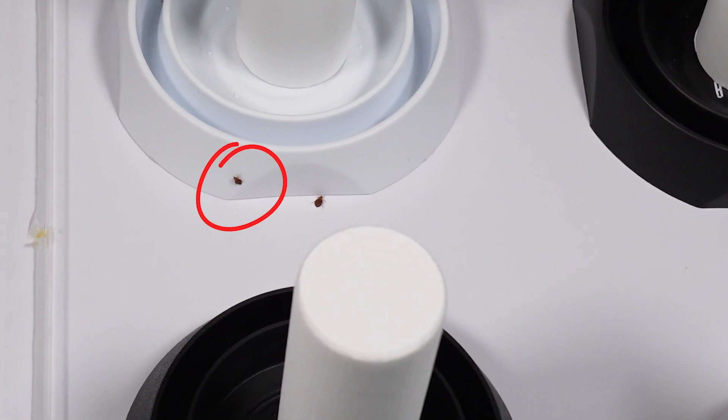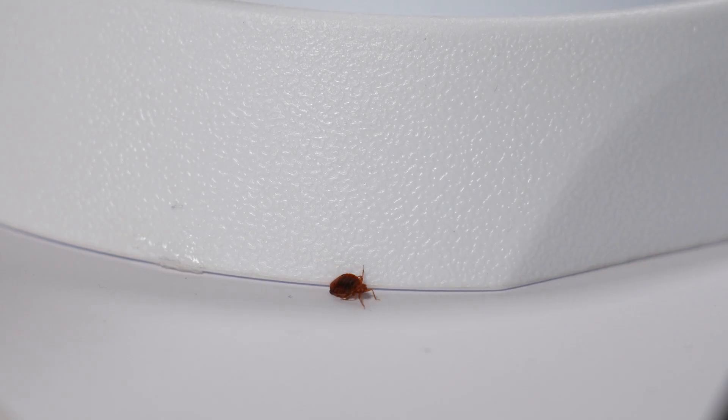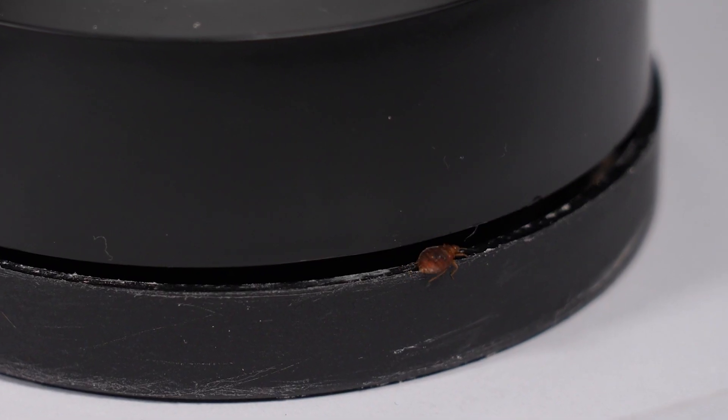In contrast, observe our competitors' barriers. See the hesitation and struggle from the bedbugs? This resistance significantly reduces the chance of capture and elimination. It's a visual testament to the superiority of our design.